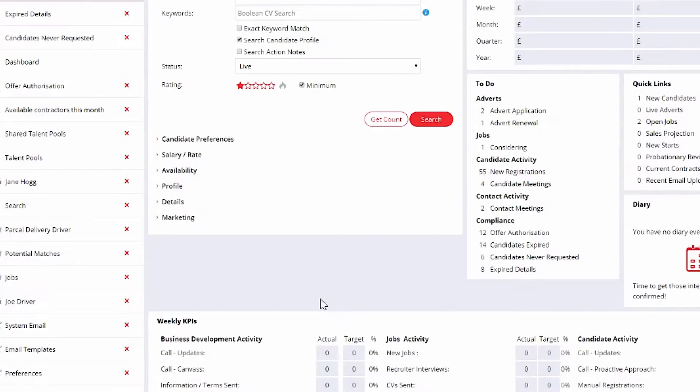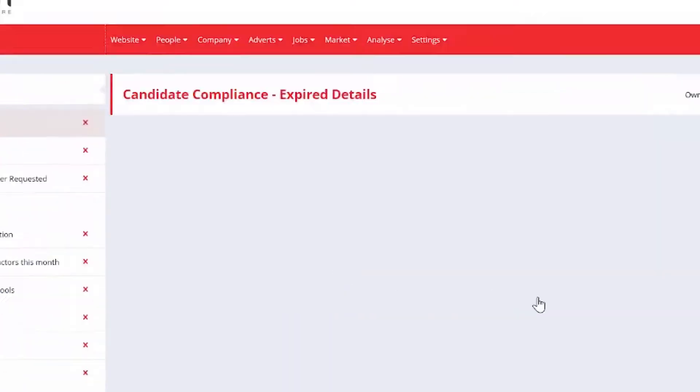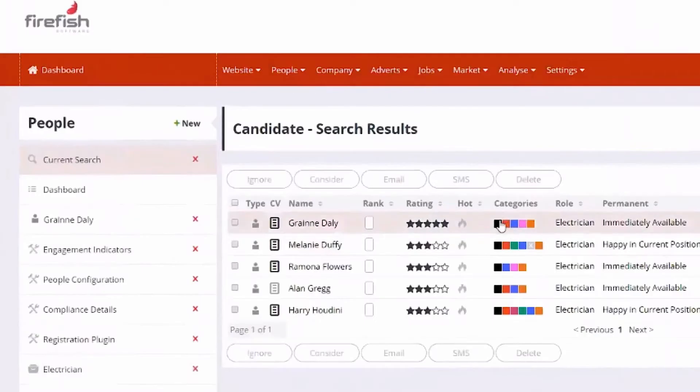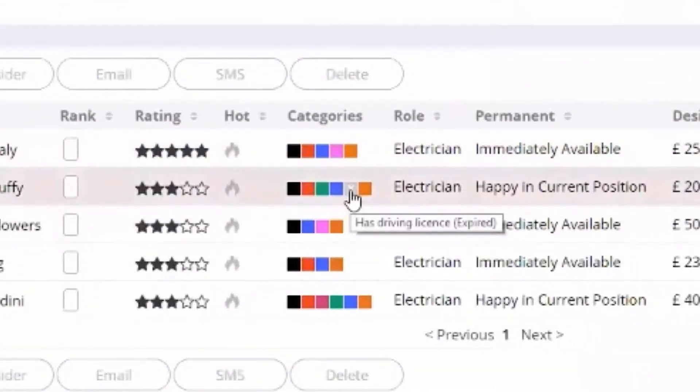We know it's critical that your workforce is fully compliant, and this can be tough when you're managing a high volume of workers. Firefish ensures every candidate coming into your CRM is fully compliance checked before you send them out on shifts. Our compliance checklist lets you know at a glance if you've received all required certifications and GDPR approvals from a candidate. It also keeps your database compliant by notifying you when your candidate's certifications are due to expire.